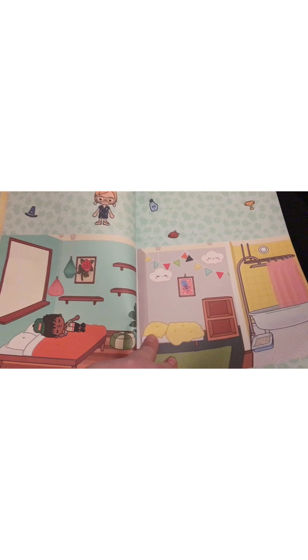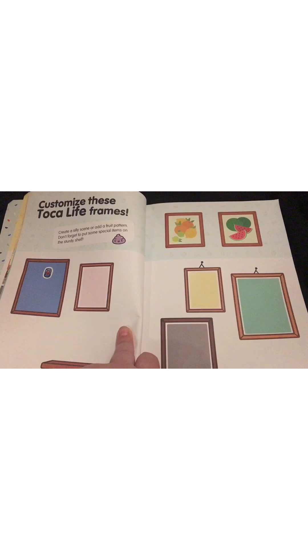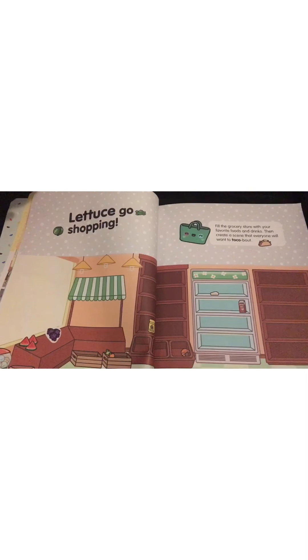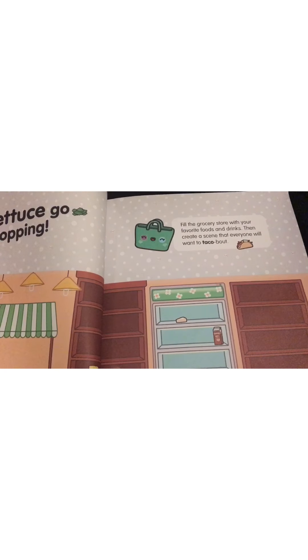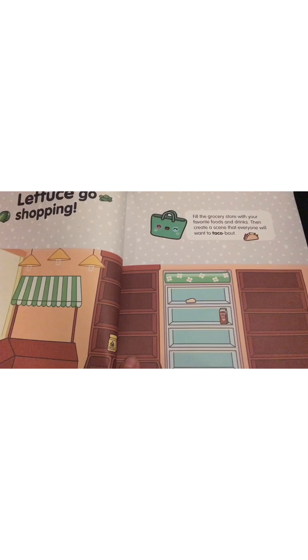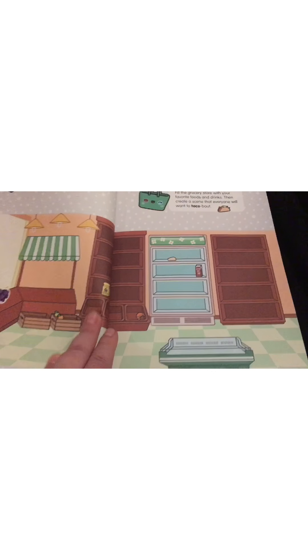More houses that you can decorate, and some photo frames. The captions are really cute when you read them — they always sound really cool and interesting. There's even a little pun: 'Let us go shopping' — a pun on the word lettuce. Fill the grocery store with their favorite foods and drinks, then create a scene that everyone will want to talk all about. Lots of puns in these captions and titles.